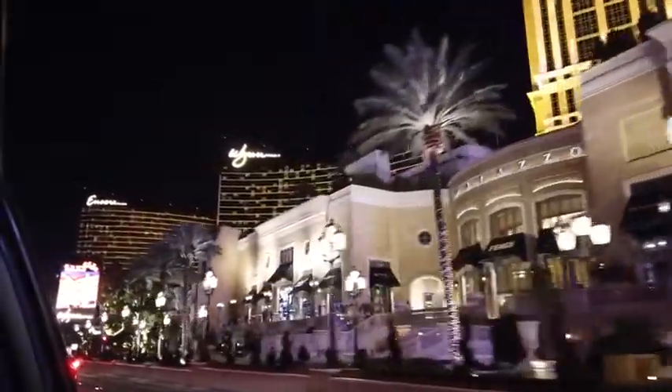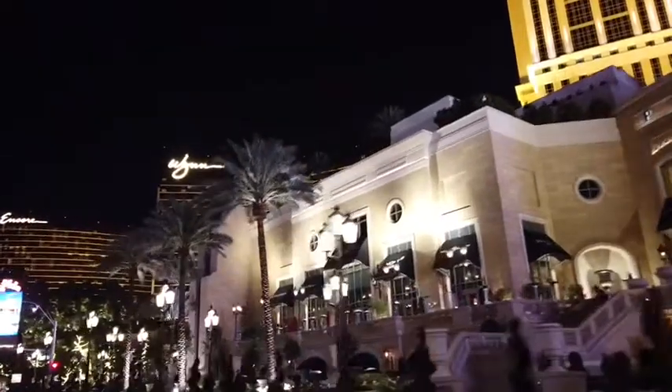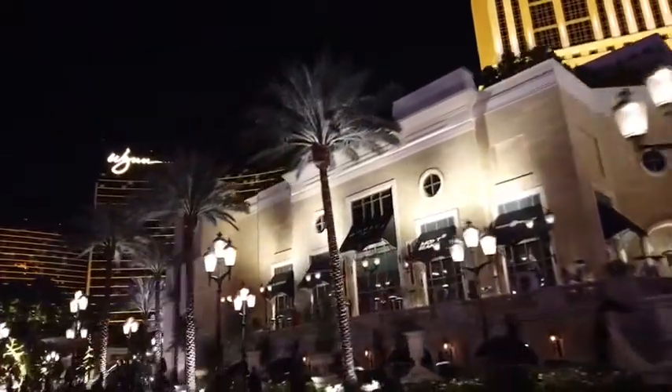I don't know if we should call this a show at this point, but it is what it is. Hopefully you're finding it entertaining, or at least watching here to the end, where we have a hidden post-credits scene. So stay tuned at the end, because there's a hidden scene.